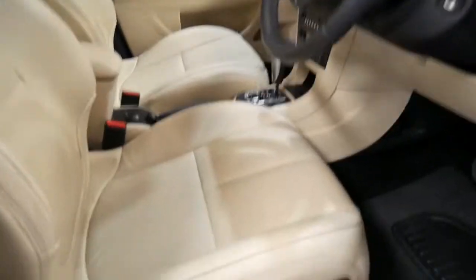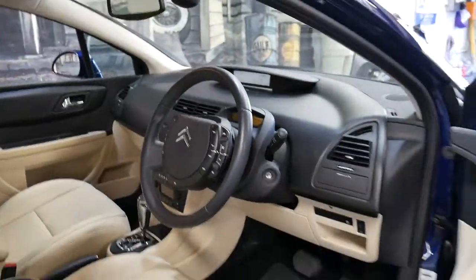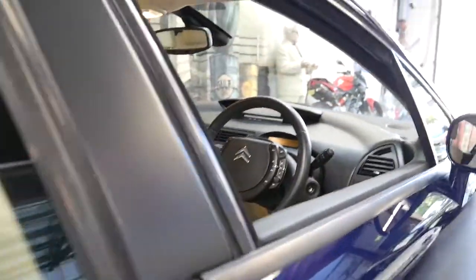It's got a six stack CD, heated seats, memory electric driver's seat, two remote keys and a good logbook history.